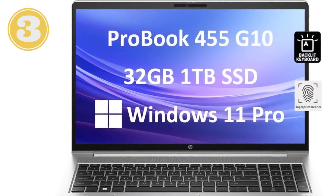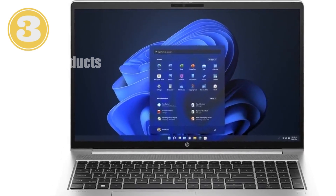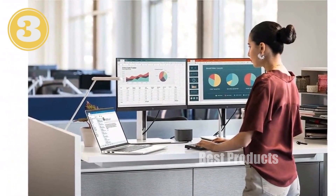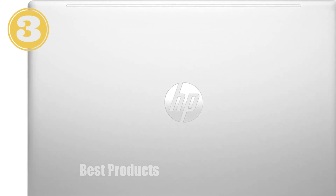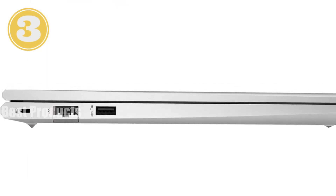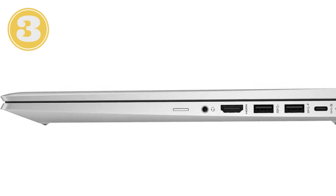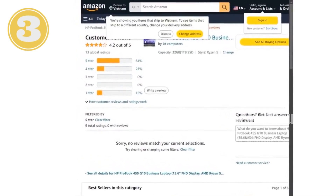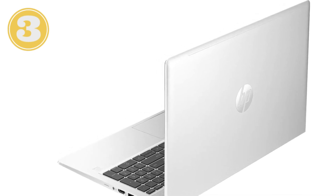Connectivity is a strong suit here, featuring a comprehensive array of ports including USB Type-C with power delivery and DisplayPort 1.4, three USB Type-A ports, an HDMI 2.1 port, and an Ethernet RJ45 port — ensuring you're well-equipped for both modern and legacy devices, with support for connecting up to two external monitors. Wireless connectivity is covered with Wi-Fi 6E and Bluetooth 5.3. The HP ProBook 455 G10 has passed 19 MIL-SPEC tests, demonstrating its resilience. The backlit keyboard adds convenience for late-night work sessions, and the fingerprint reader allows quick and secure login.